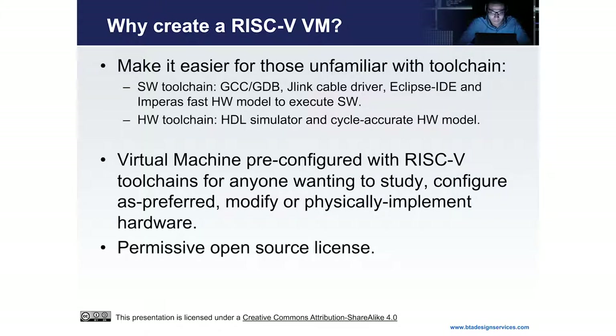It's a virtual machine pre-configured with the RISC-V toolchains so that you can study, configure, modify, and physically implement it. I've released my scripts on GitHub under a permissive Apache 2.0 license, which means you can modify it, use it — you don't need to pay any royalties. It's yours to play with.